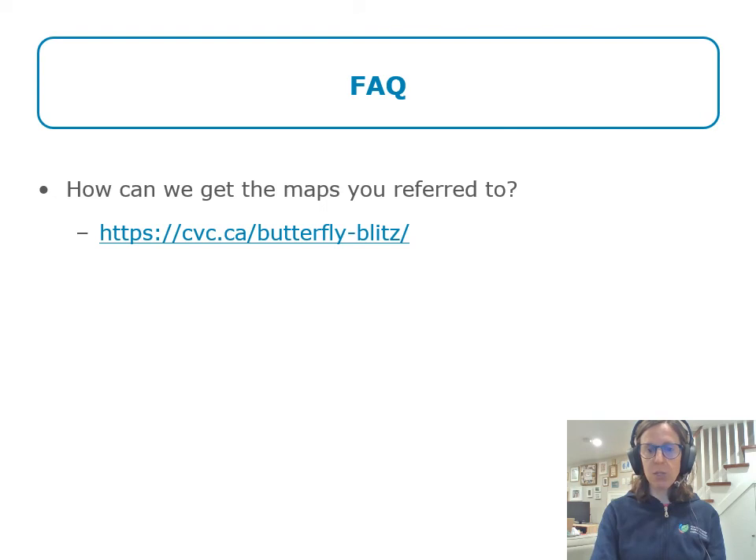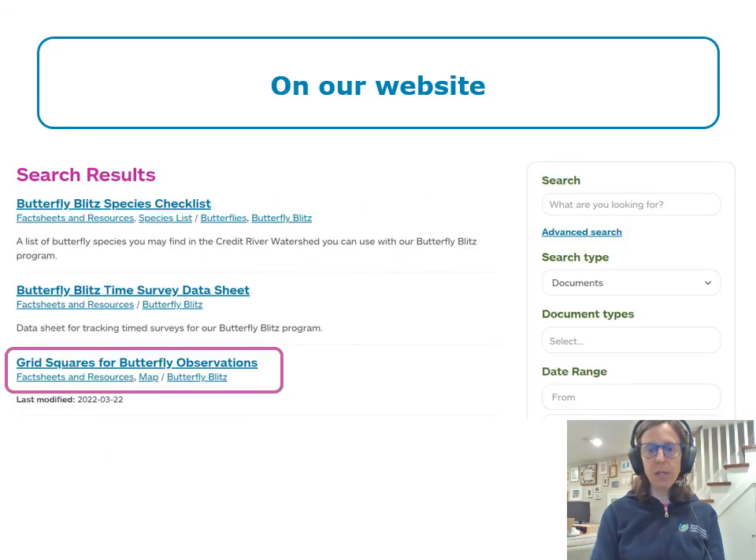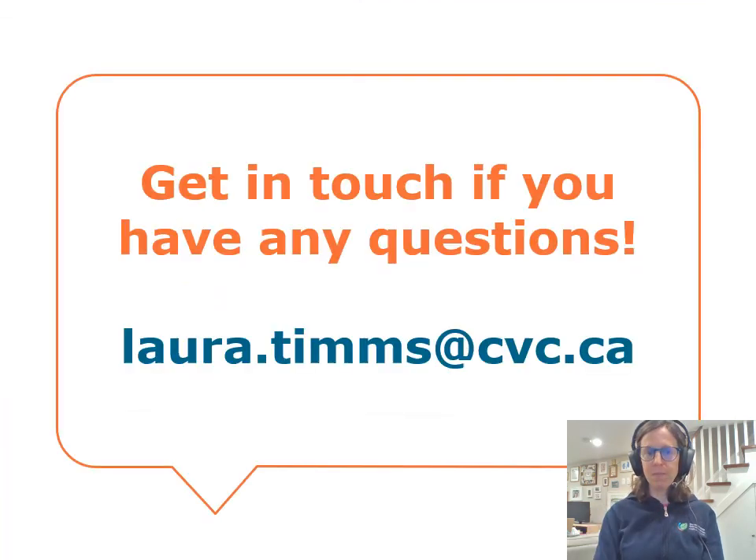The maps showing zones where we'd like more butterfly data, along with other resources, are available on our website. If you go to that link, you'll find on the right-hand side under 'Downloads and Resources' a list that includes a species checklist, the timed survey data sheet, and the grid squares map for butterfly observations — you can download a PDF version of that map to figure out where you want to go look for butterflies. If you have other questions not covered today, please get in touch — here is my email address. Feel free to reach out about any question about the Butterfly Blitz. Thanks very much for your attention and I hope you enjoy your summer butterfly blitzing!